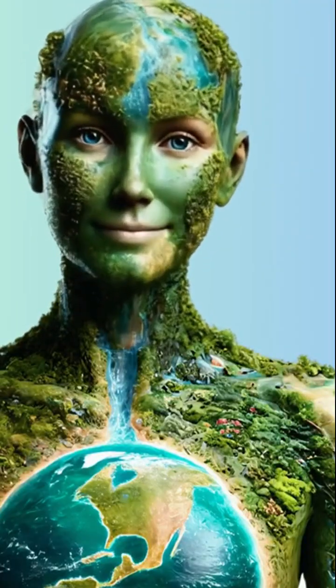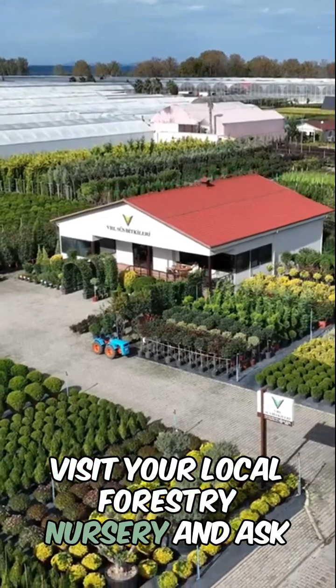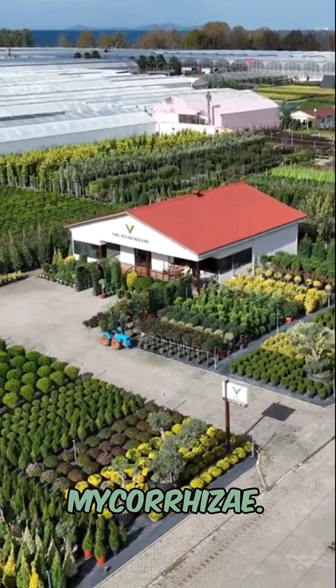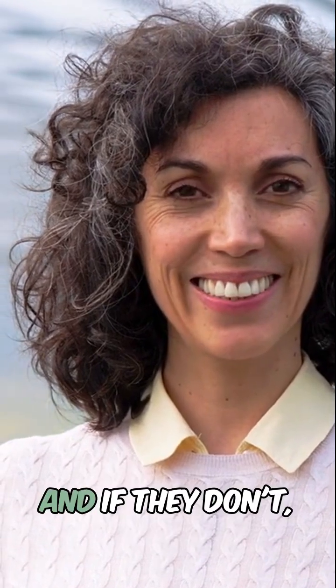Don't know where to find them? Easy. Visit your local forestry nursery and ask for native tree seedlings and locally adapted mycorrhizae. They'll know exactly what you're talking about — and if they don't, you're shopping at the wrong nursery.